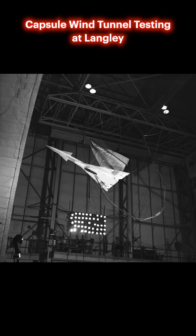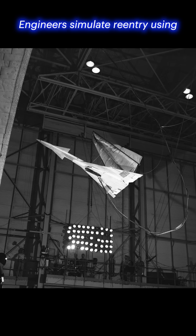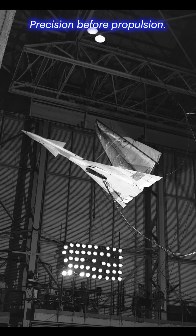Capsule wind tunnel testing at Langley. Engineers simulate re-entry using wind tunnels, smoke trails, and scale models. Precision before propulsion.